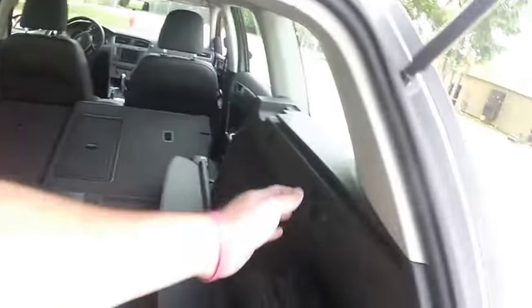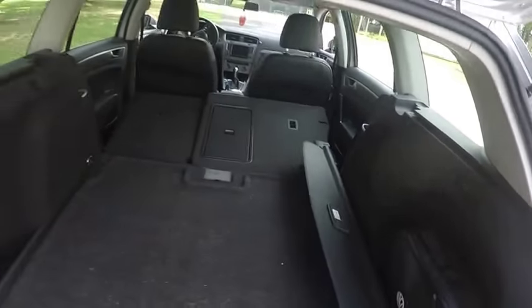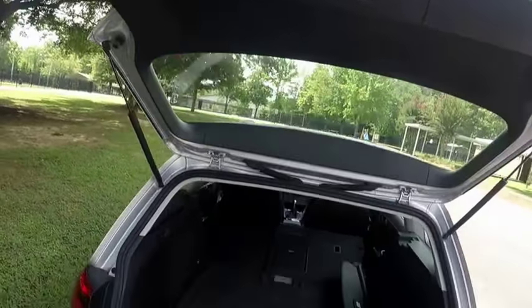That way I've got plenty of room at all times. You release the seats here — that's really handy. And of course it's got this little cargo cover if I ever need to use it. So yeah, so far so good.